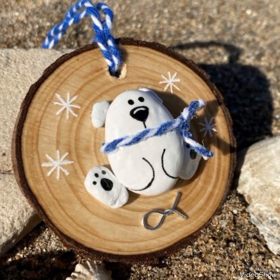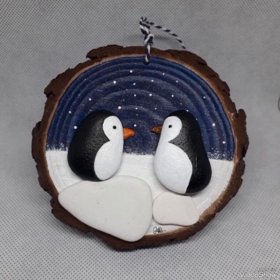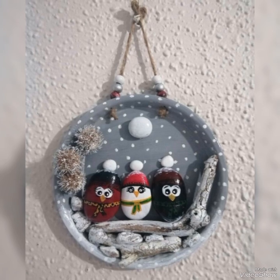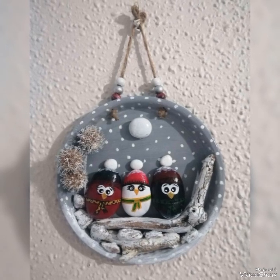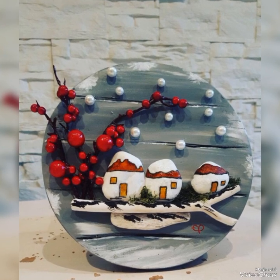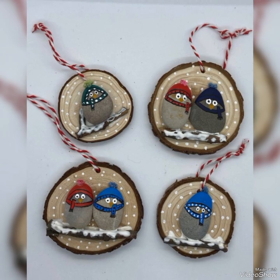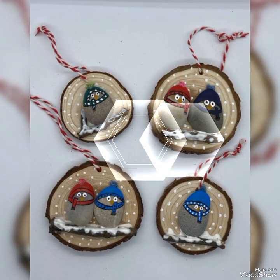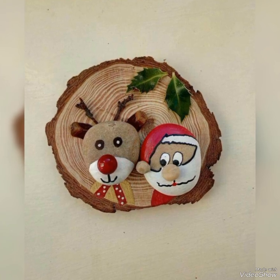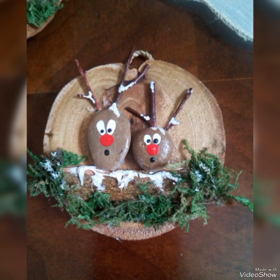Hello viewers, welcome to my YouTube channel Attractive Decor. I hope all of you are fine and doing great. Today I bring a very beautiful and unique collection of pebble craft ideas for Christmas decorations and gifts or presents for your loved ones. All these ideas are very amazing and you can easily create these beautiful art pieces at your own house. Don't go anywhere and watch all these unique pebble craft ideas for Christmas decorations till the end.